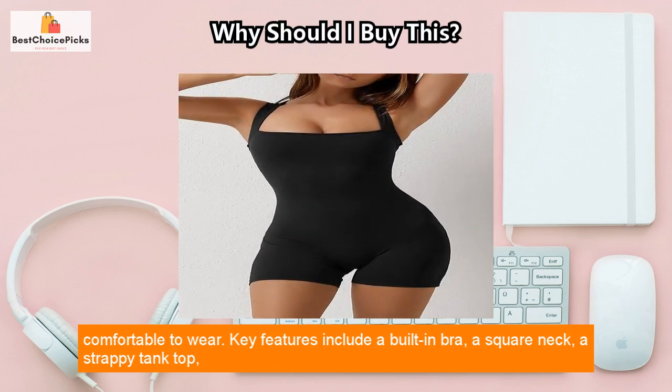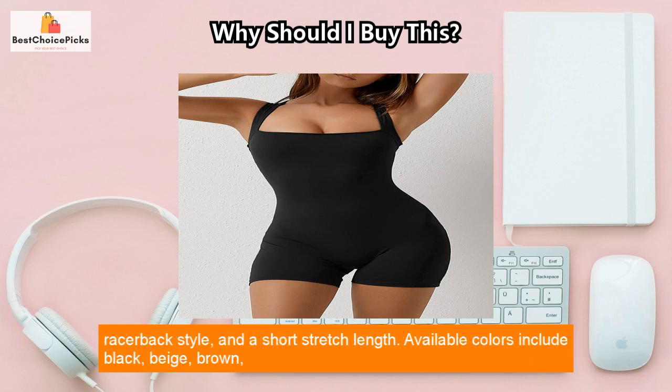Key features include a built-in bra, a square neck, a strappy tank top, racerback style, and a short stretch length.